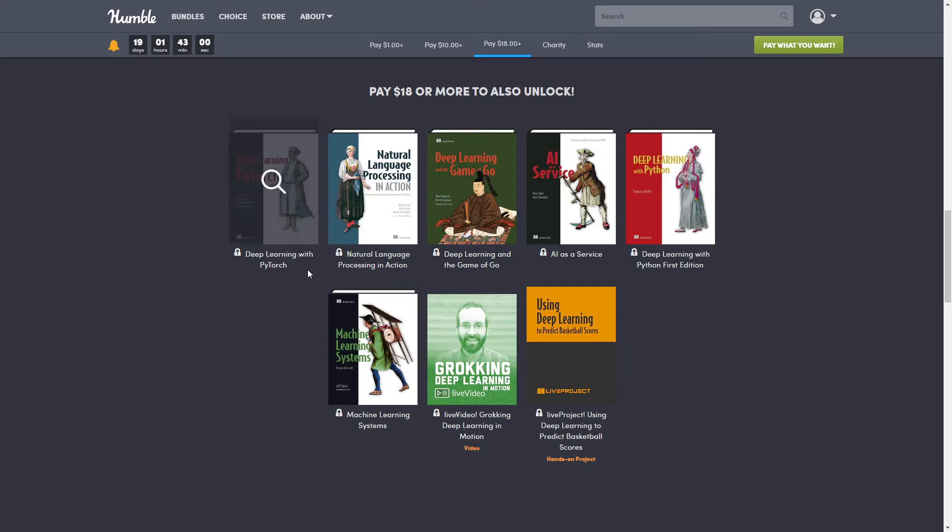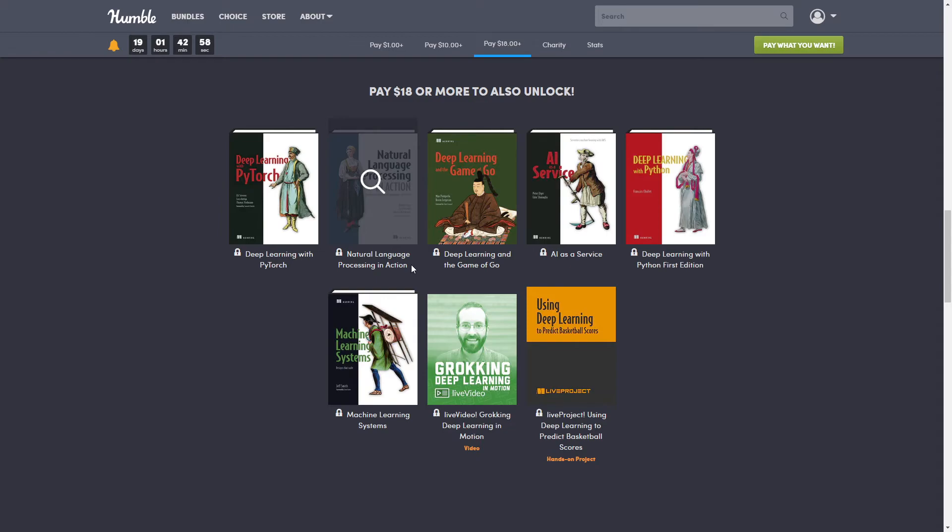Next up we have 'Natural Language Processing in Action,' normally $39.99 — your guide to creating machines that understand human language using the power of Python and its ecosystem of packages dedicated to NLP and AI.